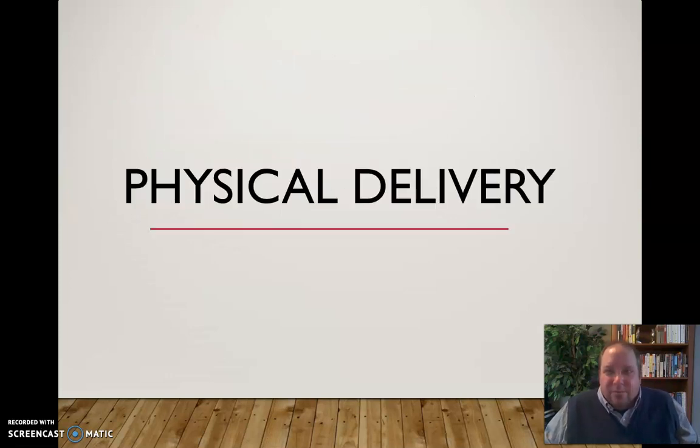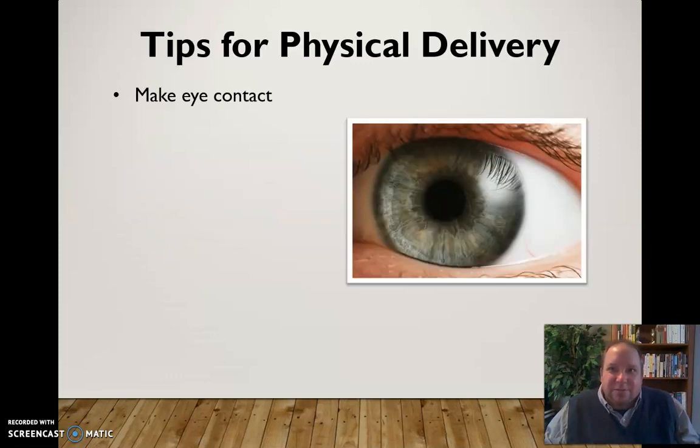When we think about the body and how we use it in public speaking, here are some basic tips for physical delivery. First, be sure you're making eye contact. That does not mean staring at your audience and making one person completely uncomfortable — your eyes should be on the audience more than on your notes or visual aid. The primary focus of your eye contact should be with the audience. Move your eyes around the audience appropriately but maintain that eye contact.